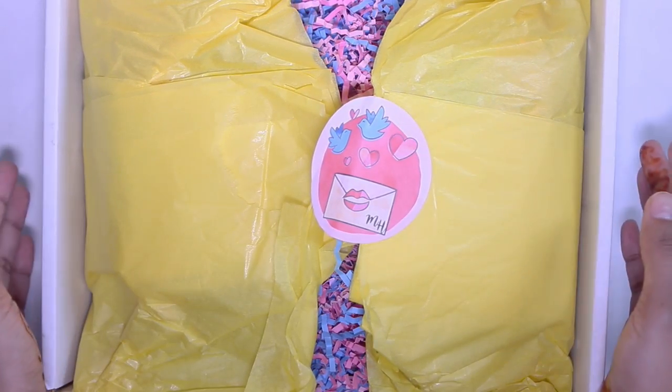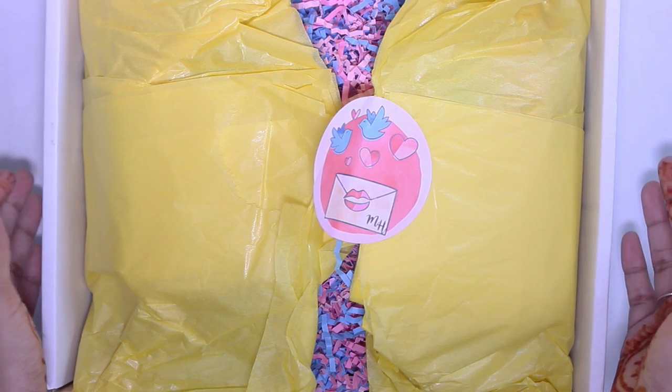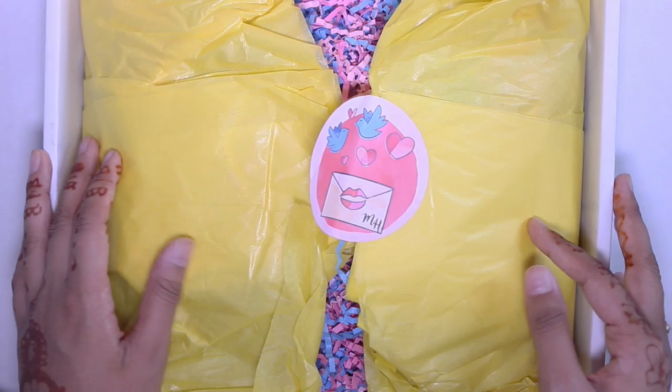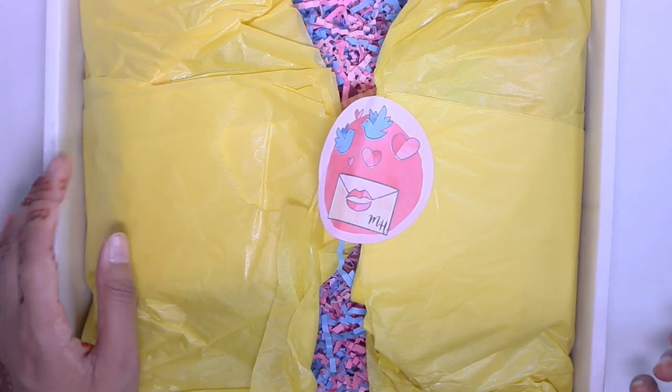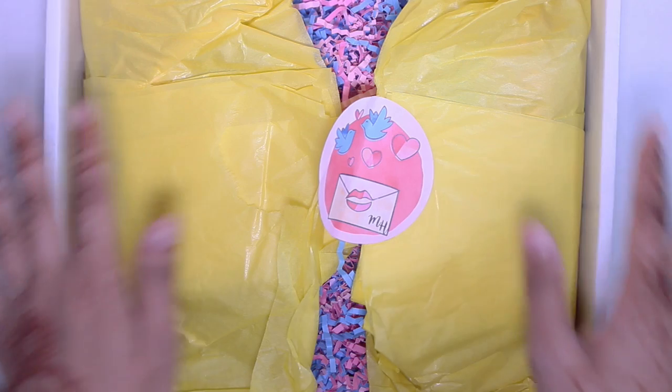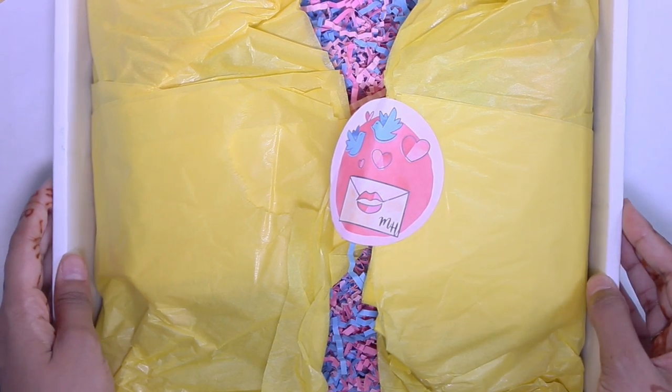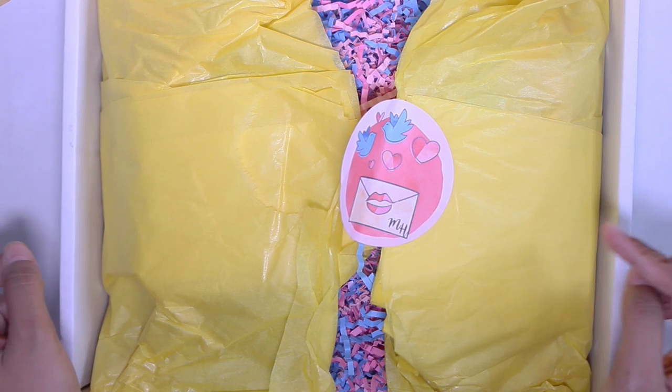So this is the first time I've ever purchased from Mailbox Happiness. It's an Etsy shop and I believe the owner is Angie, and her daughter Meredith is the one that curates these mystery boxes.